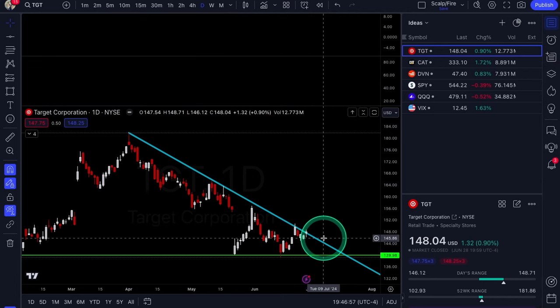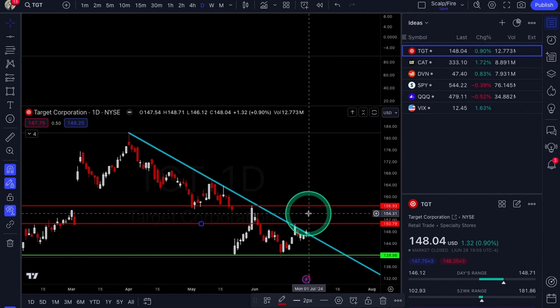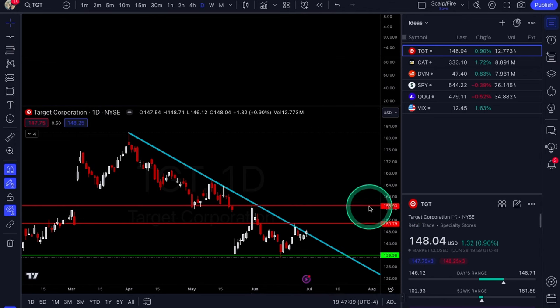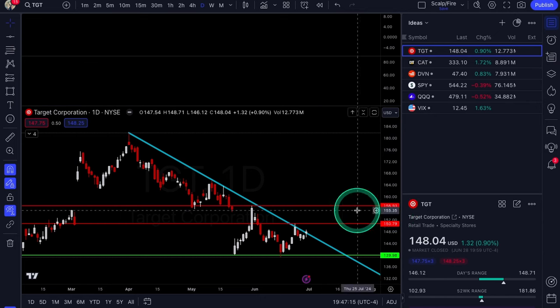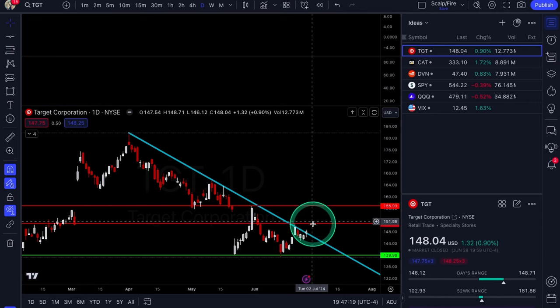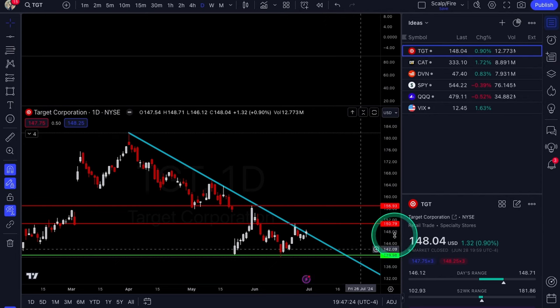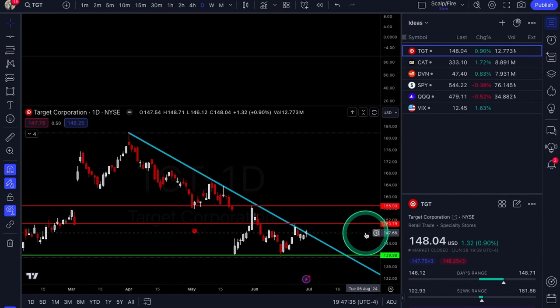For TGT looking at calls: you have a level right here at $156. We'll probably have to break over $150.79, which is this level right here. Over $150.79 could take you to $156.93, or just call it $157. That's for Target looking at calls. It might need a little more confirmation of this breakout — you could wait for it to get over $150.79 if you want to be more careful. You can add an alert at $150.79 for the breakout.